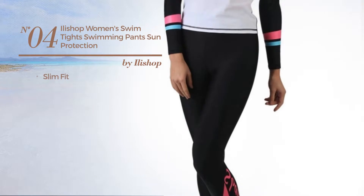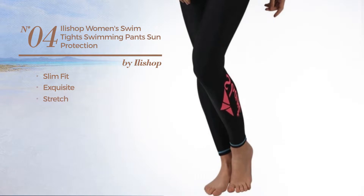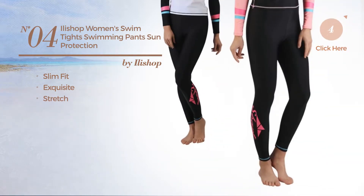Number 4. A slim fit tights. Featuring an exquisite design, made of stretch material. Available in 5 other colors.